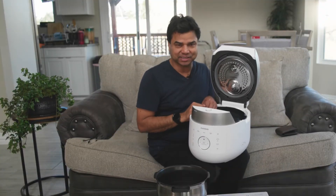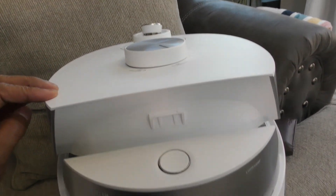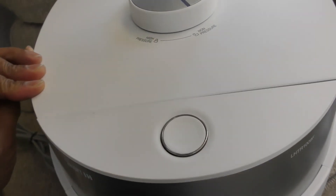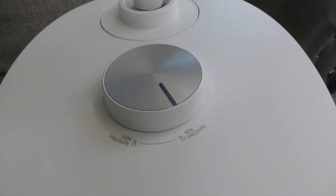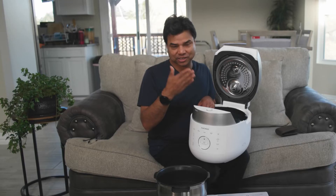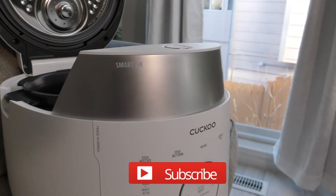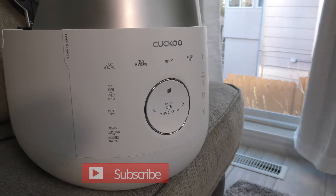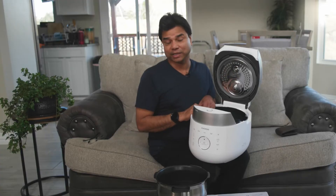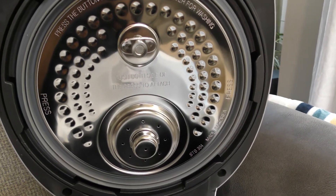Now I'm going to tell you why I'm going to return this. I heard from our friend in Texas that their rice cooker broke. Thank God we are still in the return period. So I've decided to return it. But before packing it up, I wanted to make this quick video. There's no doubt this is a very good rice cooker, but it is pricey.